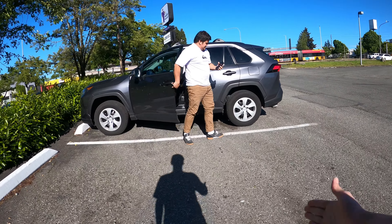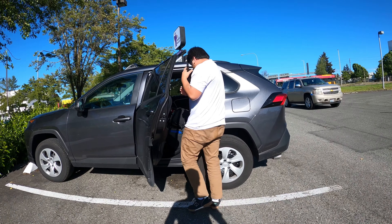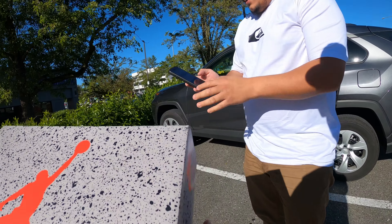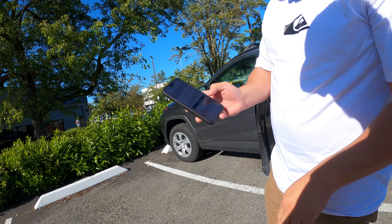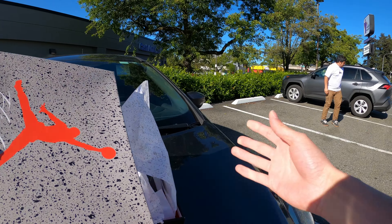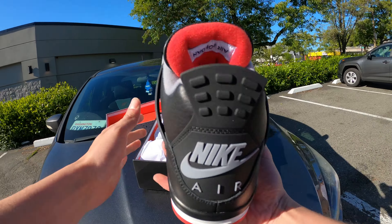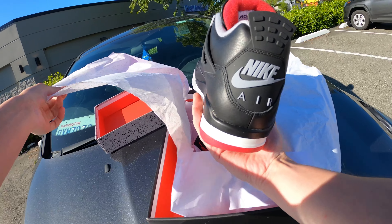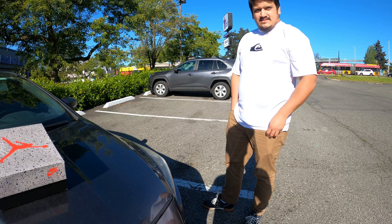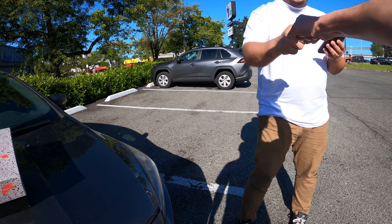We meet the seller — his name is Cory. He pulls out the sneakers; we check them out on the hood of the car. They've never been worn or tried on — they're clean. We agree on $200. He takes Apple Pay, we send the payment, and just like that the deal is done. We also let him know we're always buying stuff if he has anything else.